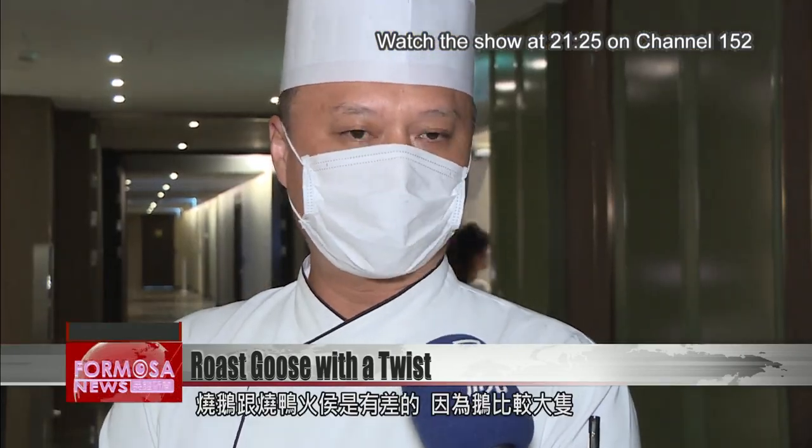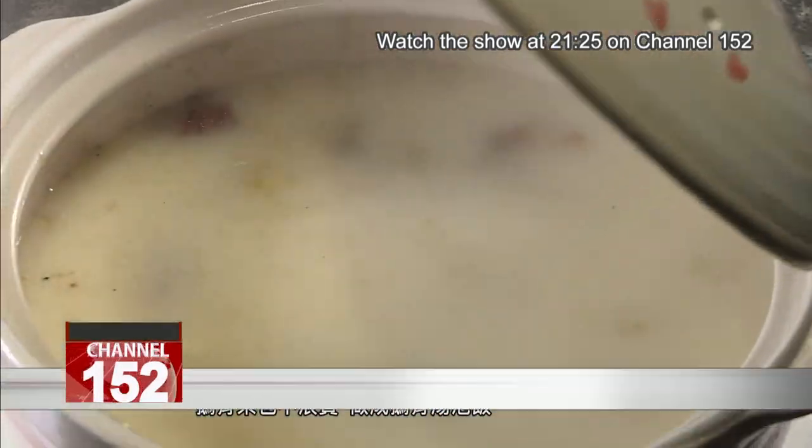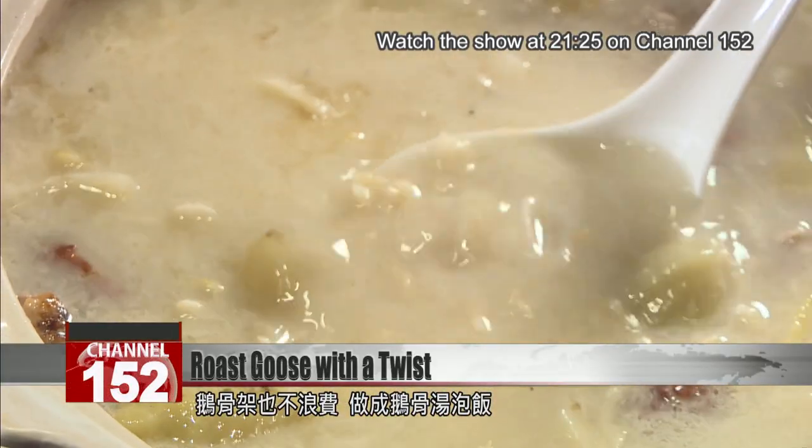There's a difference between roast goose and roast duck. Geese are larger in size while ducks are smaller, and duck breast is thicker while goose breast is slimmer. The goose bones don't go to waste — instead, they are made into goose bone congee.